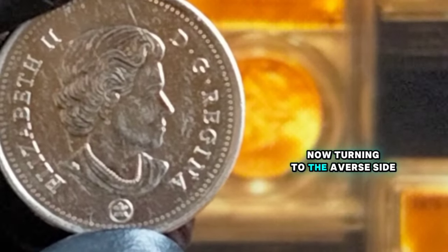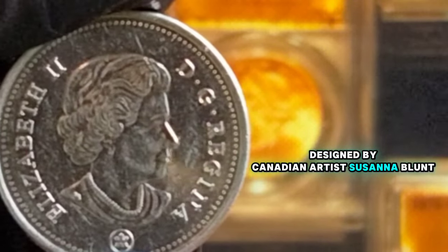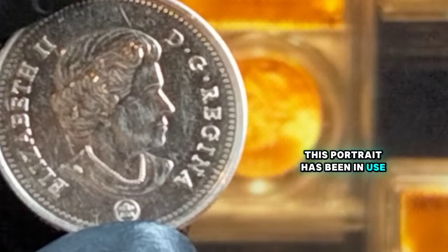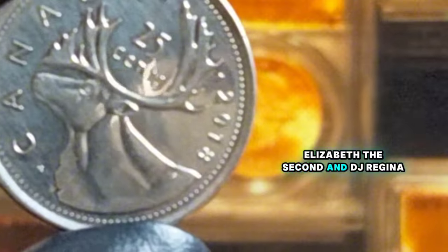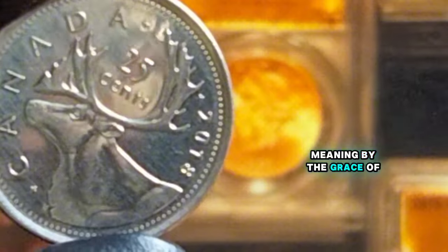Turning to the obverse side, we have the effigy of Her Majesty Queen Elizabeth II, designed by Canadian artist Susanna Blunt. This portrait has been in use since 2003 and is accompanied by the inscriptions Elizabeth II and DG Regina, which stands for Dei Gratia Regina, meaning by the grace of God, Queen.